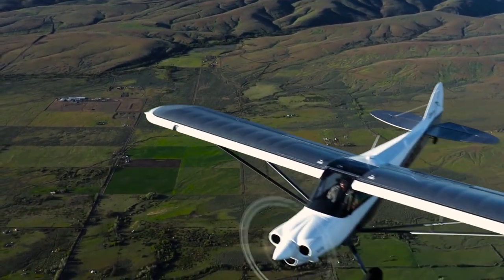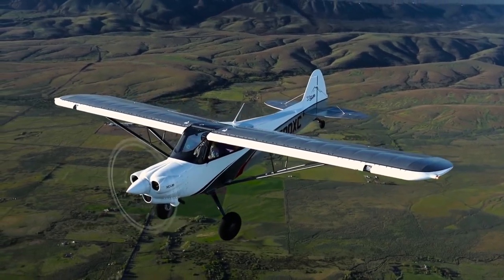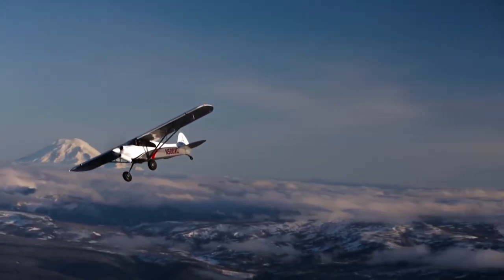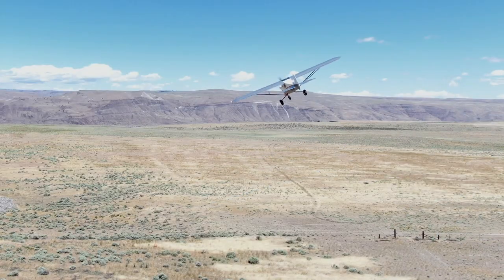Other considerations such as speed, range, forward visibility, and directional stability weren't just secondary — they were barely worth mentioning. The NX Cub makes a mockery of all this.